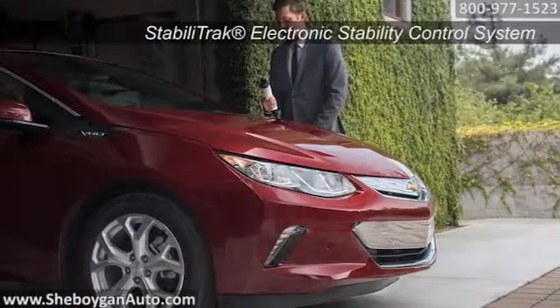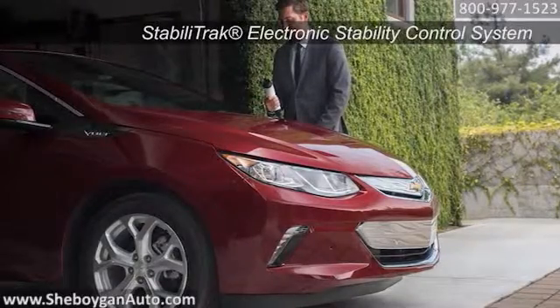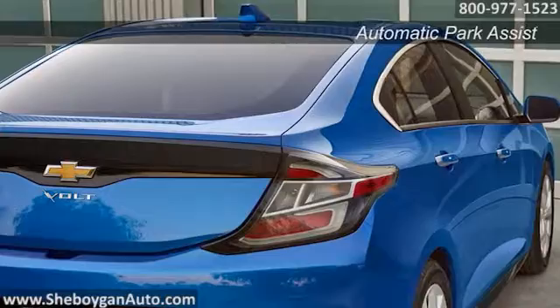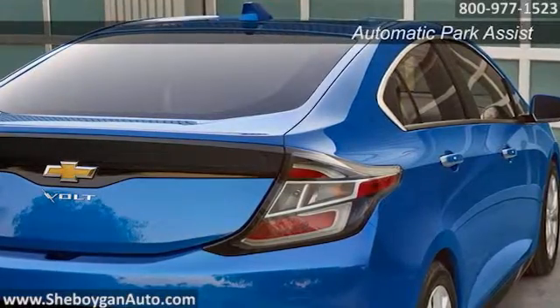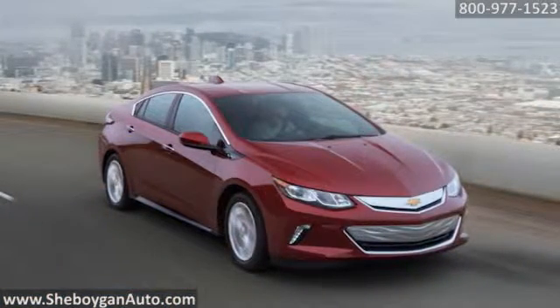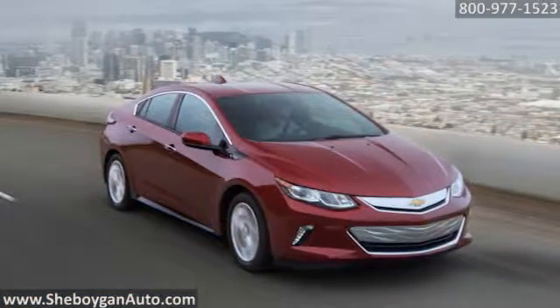The Volt offers plenty of standard safety features in case of an accident. Forward safety awareness and lane-keep assist keep you secure on the road at all times, while rear cross-traffic alert helps keep you comfortable in close-quarters situations. The 2016 Chevrolet Volt — designed to stand out.